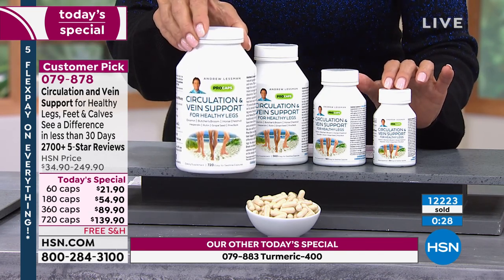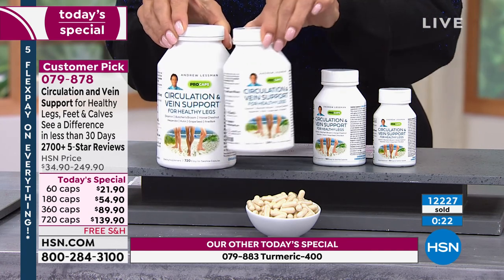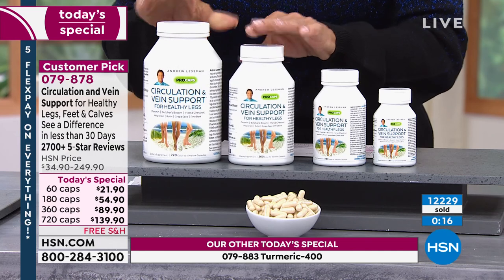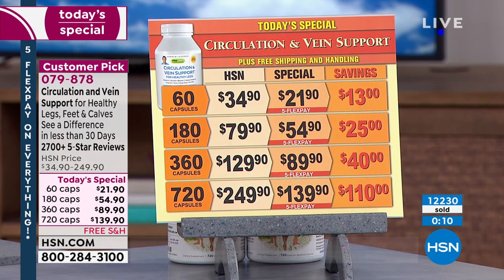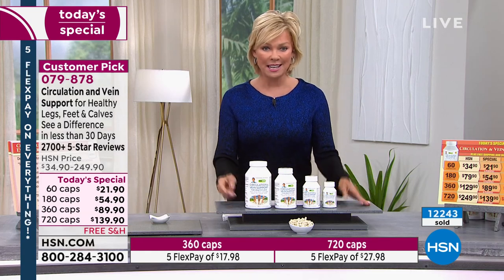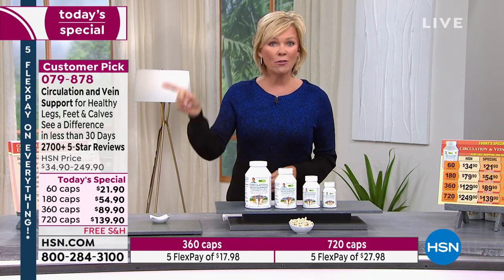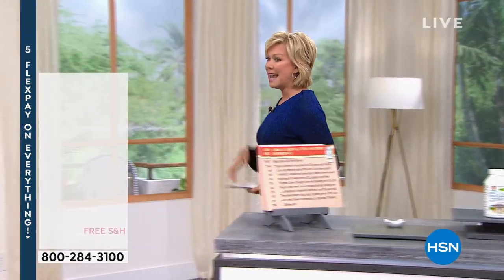This is the only day all year we'll offer the 720-count — the most popular option, and you're getting double the usual amount for just $10 more. The item number is 79878. There are five flex pay options and free shipping on every product. If you don't love it, send it back — 30-day unconditional money-back guarantee. That's our first of three today's specials: circulation and vein support. It's also been a year for our turmeric, so let's talk about that next.